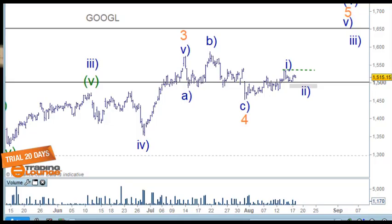Welcome to Trading Lounge, US stocks for the 18th of August. We'll be looking at Alphabet, Netflix, Nvidia, and Organovo.